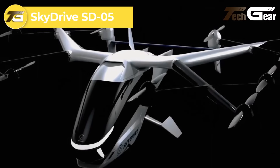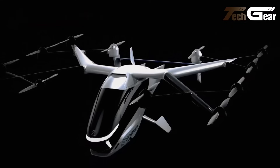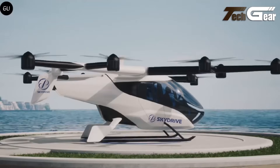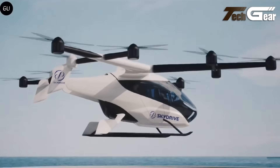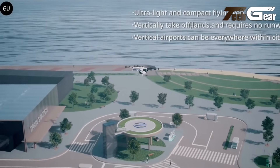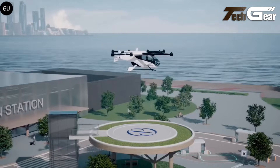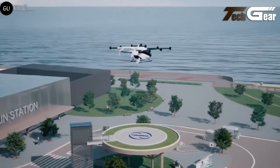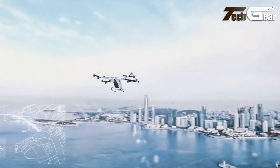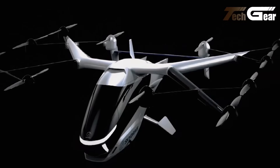The SkyDrive SD05 is a two-seat electric vertical takeoff and landing aircraft designed for urban air mobility. Measuring 9.4 meters in length, 9.4 meters in width, and 2.7 meters in height, it has a maximum takeoff weight of 1,100 kilograms. The SD05 is powered by 12 motor-propeller units, enabling a maximum cruise speed of 100 kilometers per hour and a flight range of up to 10 kilometers per charge. It features a compact design with horizontal and vertical tails for enhanced stability, and a computer-controlled flight system. SkyDrive aims to launch air taxi services using the SD05 during the 2025 World Expo in Osaka, Japan.